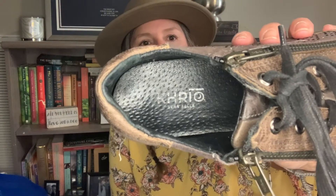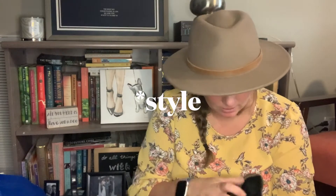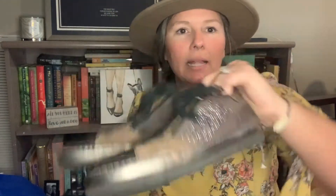Next up is a brand called Khrio — K-H-R-I-O. It says 'Vera Pele' — I don't know what that means, made somewhere. They are a mixed leather brown shoe. They've got suede, some metallic, a zip, a tie — they're just sort of an interesting shoe. I thought they were interesting so I quickly looked them up at the bins. They're sometimes sold by Anthropologie. I don't know about this brand or how these will resell, but I was willing to take a gamble on it. They're a size 39.